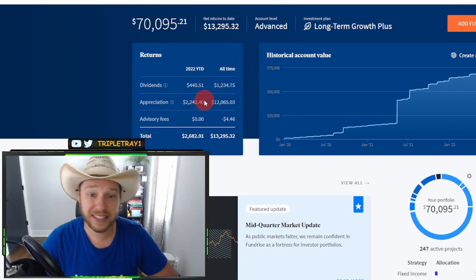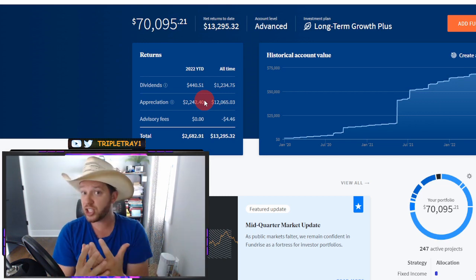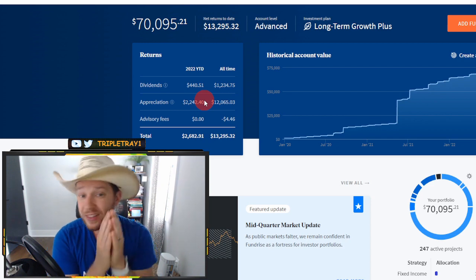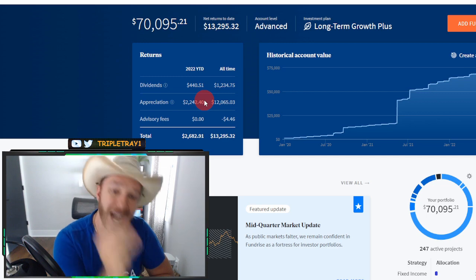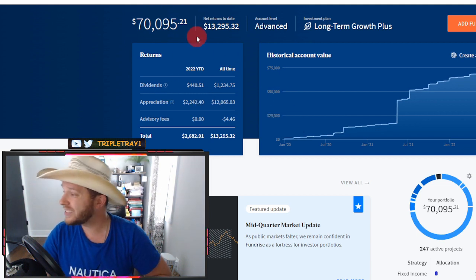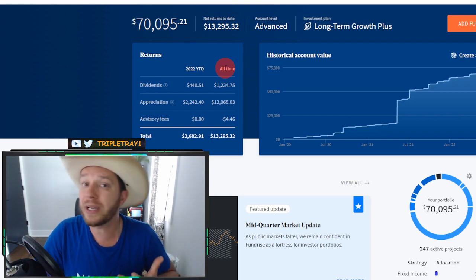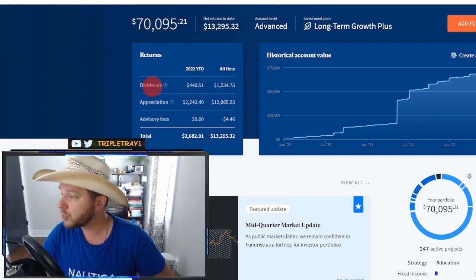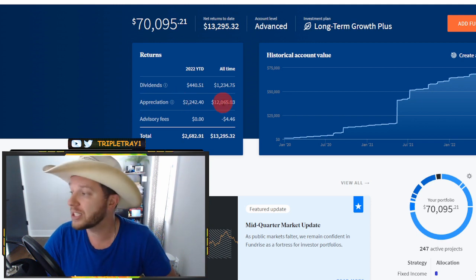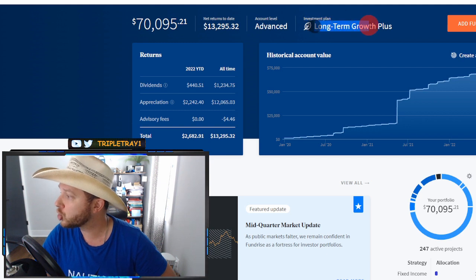As you can see here on the left side, both of my portfolios have received a decent amount of returns through dividends. However, most of my returns are through appreciation, and that is simply because I chose a long-term growth investment plan. This plan sacrifices short-term gains from dividends and concentrates on returns for a five-year or more investing period. In this portfolio where I have about $70,000 invested, the all-time return from dividends over about two and a half years is around $1,200. However, my appreciation return is around $12,000 — and this discrepancy is because my investment plan is long-term growth plus.